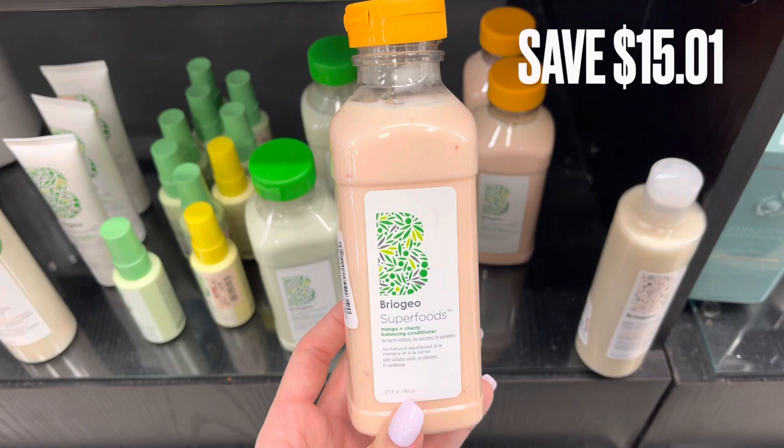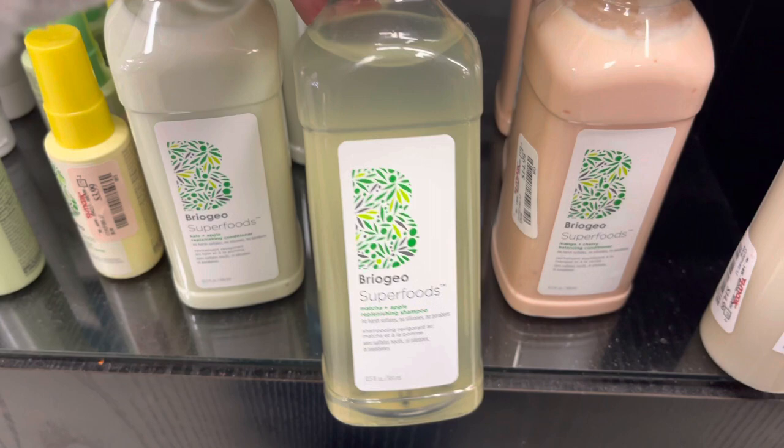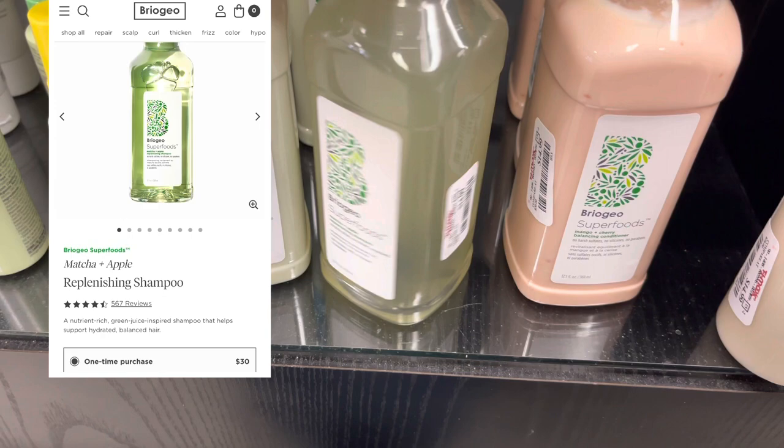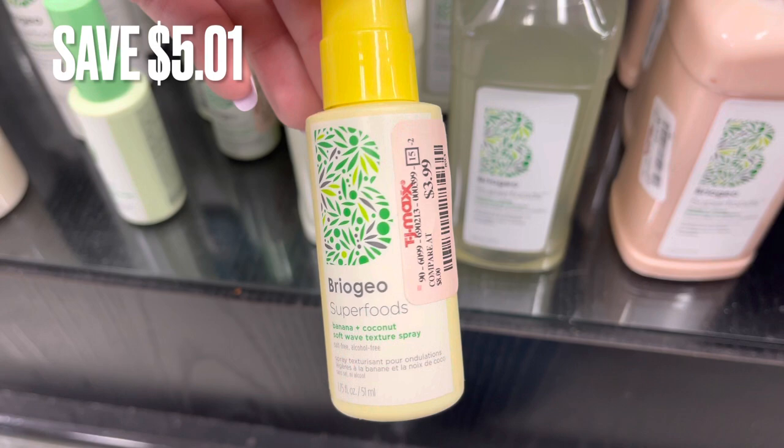Here are some similar ones — this is the Kale and Apple Conditioner and the shampoo that goes with it. These retail for around $30.00. They also had these little sprays for your hair. This one is the Banana and Coconut Texture Spray with a savings of $5.01 compared to the retail price.